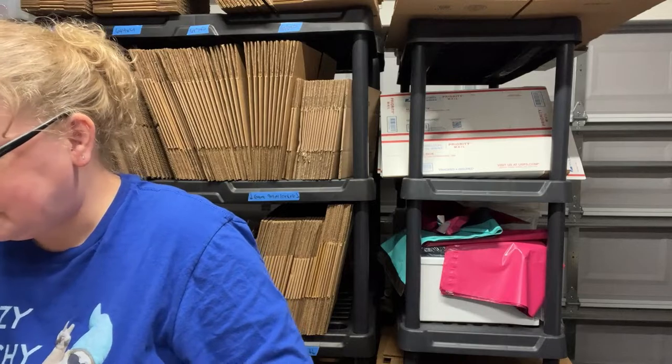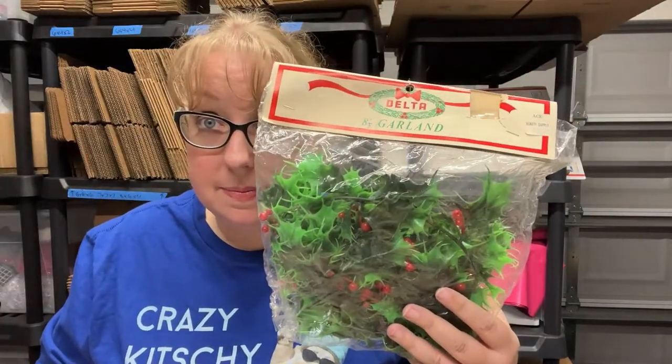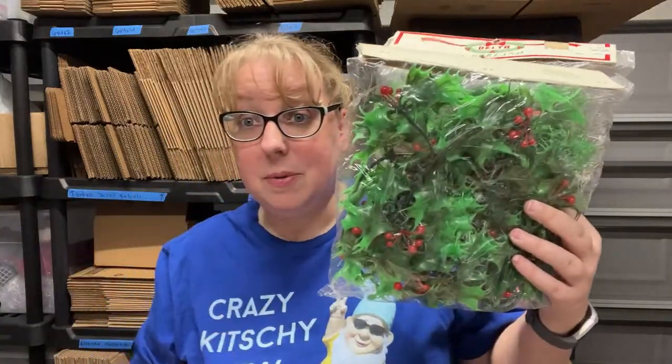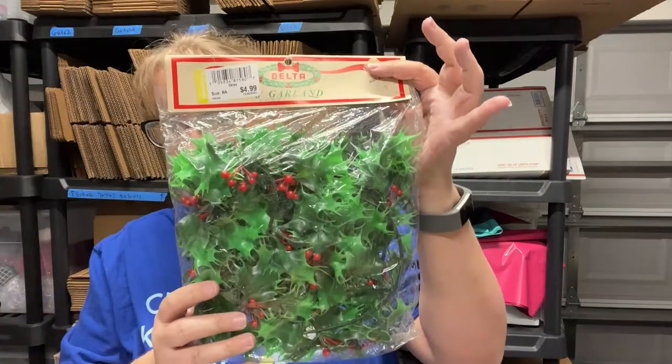Now this next set I'm keeping — I'm sorry! These are the type of kitschy Christmas items that I collect for myself. I found four new-in-bag — new old stock, or NOS — plastic holly garlands. They're eight-foot garlands, four of them for four dollars. They were sitting on top of one of the racks when I checked out, and I thought: I have to get those! That's going to be for my vintage Christmas decor.